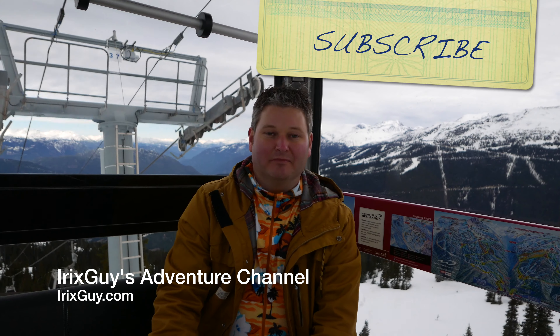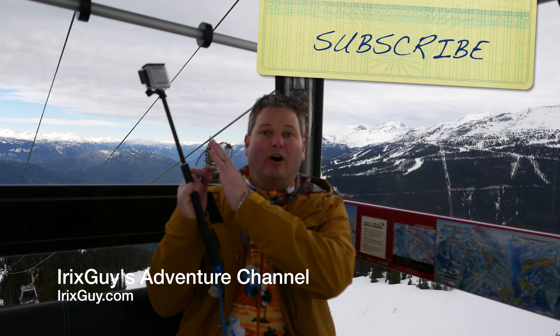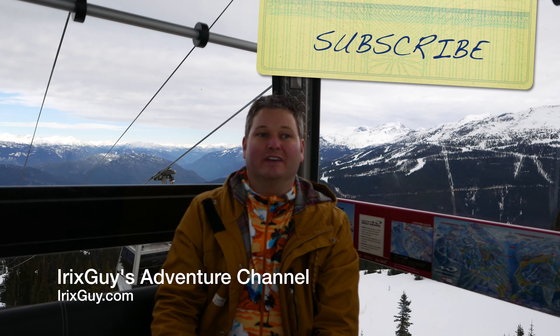Hey y'all, iRicksGuy here. Be sure to subscribe if you haven't already — it's youtube.com/iRicksGuy. Share this video and any of my videos with others.